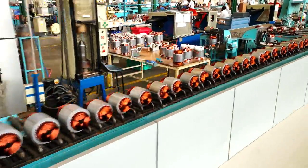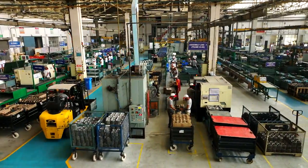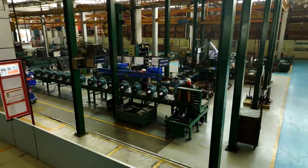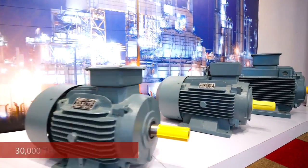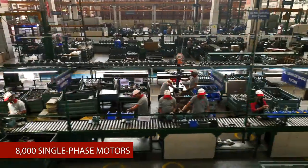Havels Nimrana Motor Plant's 50-acre facilities are cutting-edge. Because of its advanced infrastructure, it can produce 30,000 three-phase motors and 8,000 single-phase motors every month.